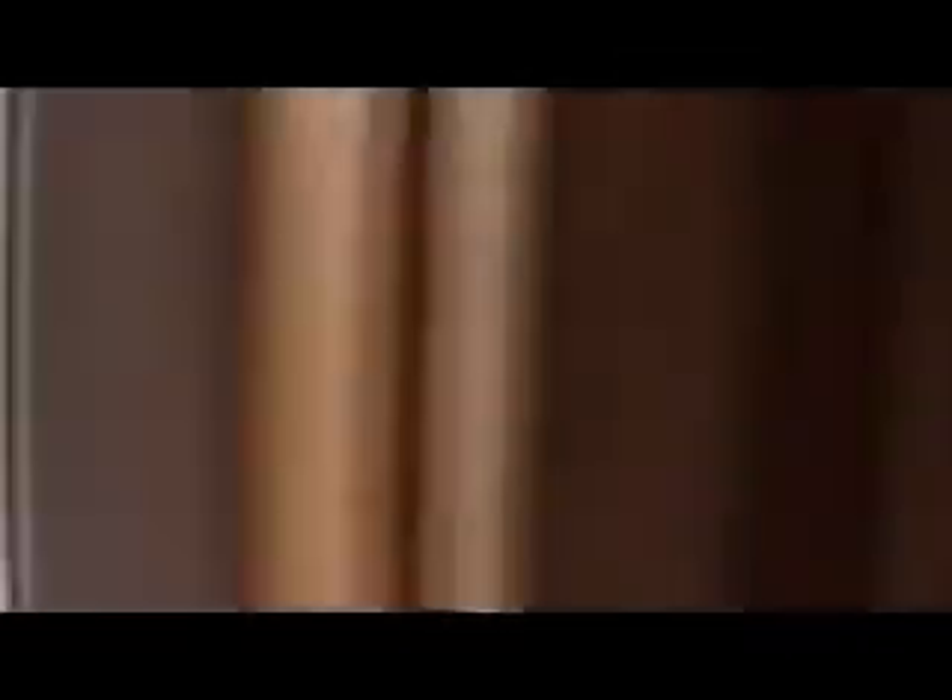This tunnel is a lot longer than the first one — it's about 700 feet long.